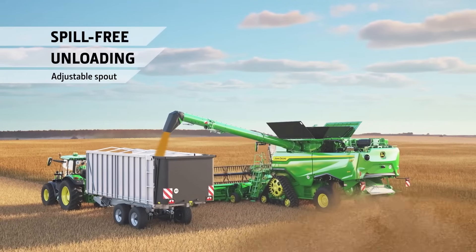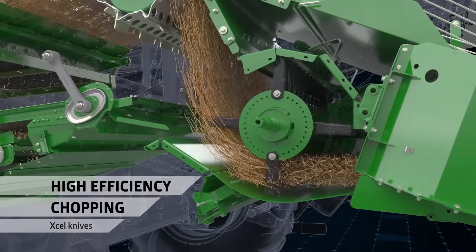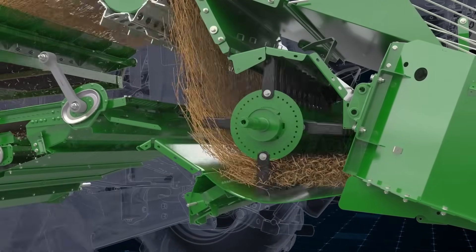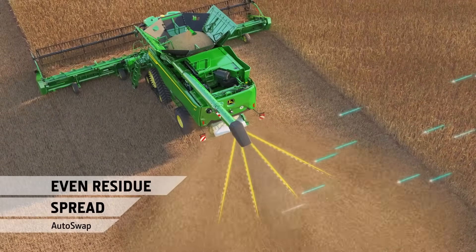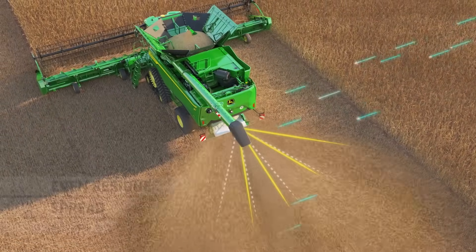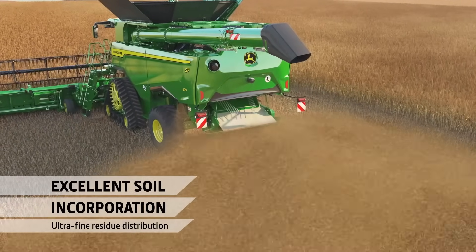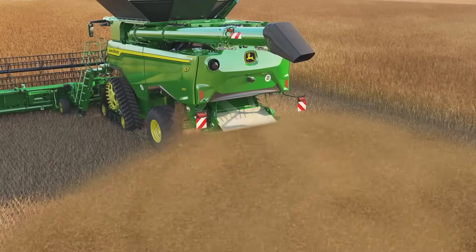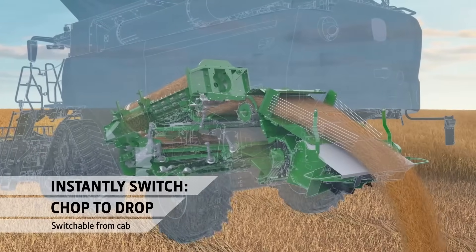The S7 shares the same adjustable spout as the X9 for easy trailer loading. Another shared technology from the X9 are the self-sharpening XL knives. In combination with additional air vents, they reduce power consumption. The auto-swap system compensates for sidewinds and automatically changes direction at headlands. A vane tailboard distributes the crop residue up to 9 meters. For wider headers, a mechanically powered premium power cast spreader is also available. Switching from chopping to dropping can also be done from the cab.